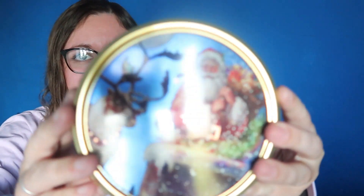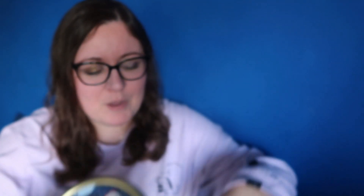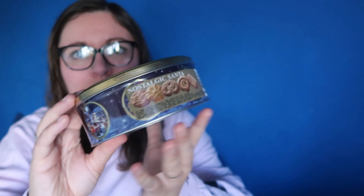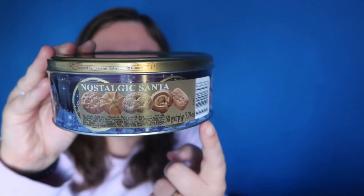I also picked up two shortbread tins — I got these last year and I really liked them. They have biscuits inside and they're really nice tins, you can reuse them. I reuse them to store some Christmas decorations. I might put these in the hampers or do them as individual gifts. They all have different scenes — it's just like a very traditional Father Christmas kind of scene with the sleigh. The biscuits are actually really nice, with different shapes of shortbread.